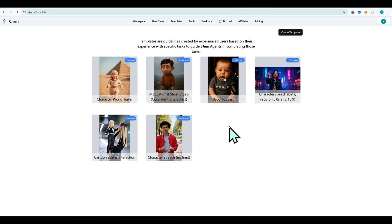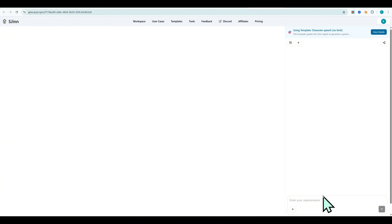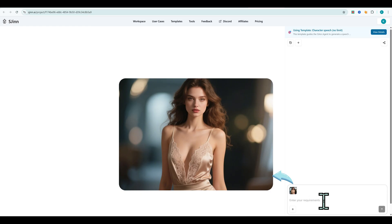S-Gen also has a tools section for specialized AI models. Example: I used video lip sync — uploaded a reference video and audio file, hit Generate, and just like that S-Gen gave me a perfect lip sync video. Great for reactions, product reviews, or animated voiceovers.